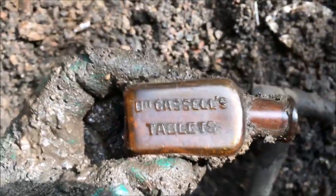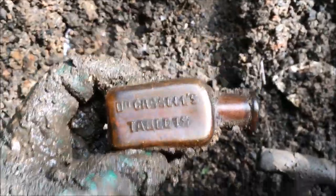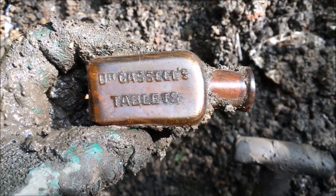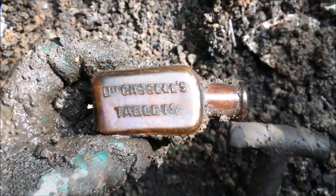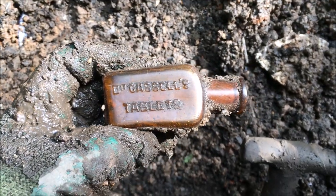Then I got this one out — look at this: Dr Castles tablets. What do you think was in that? Hard on pills? Dr Castles tablets — nice find.